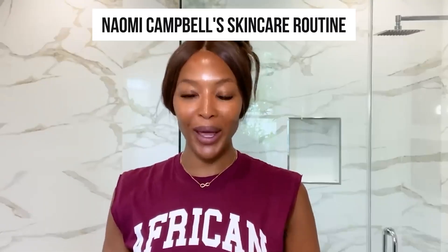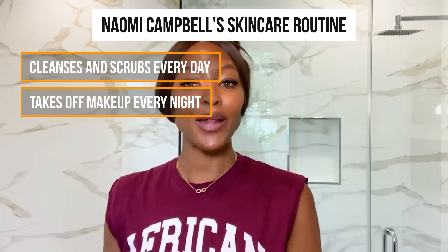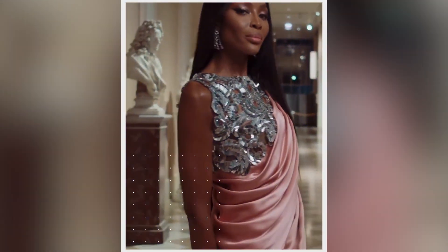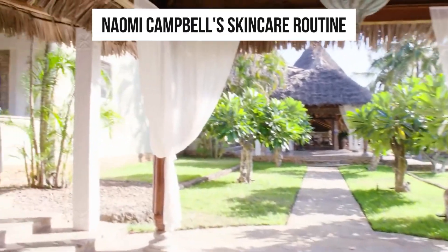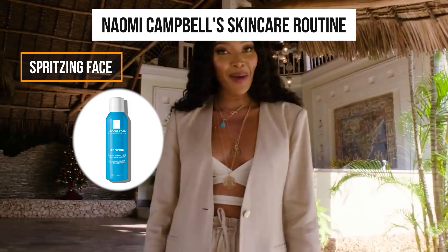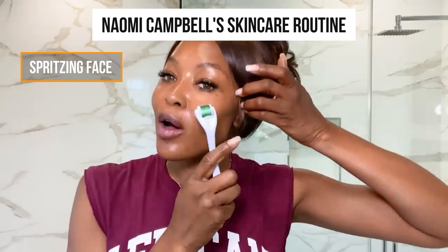Naomi cleanses and scrubs every day and also takes off her makeup every night. When she's not working, she rarely wears makeup since it is well known that makeup penetrates deeply into the pores under the lights. The 52-year-old supermodel begins her beauty routine by spritzing her face with La Roche Posay Cero Zinc Spray along with a gentle toner.